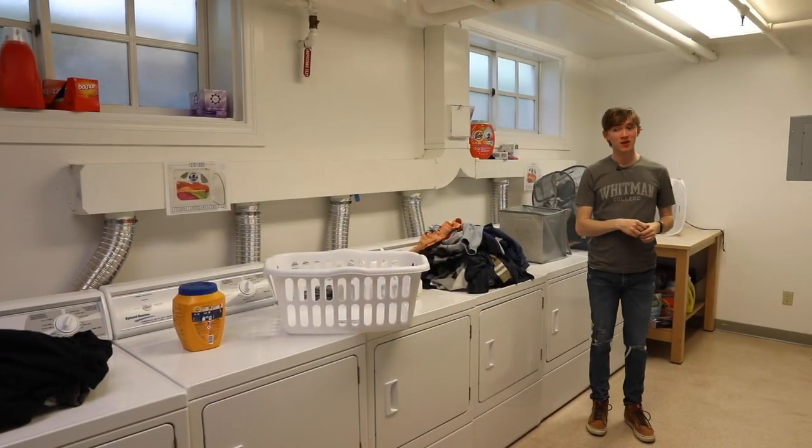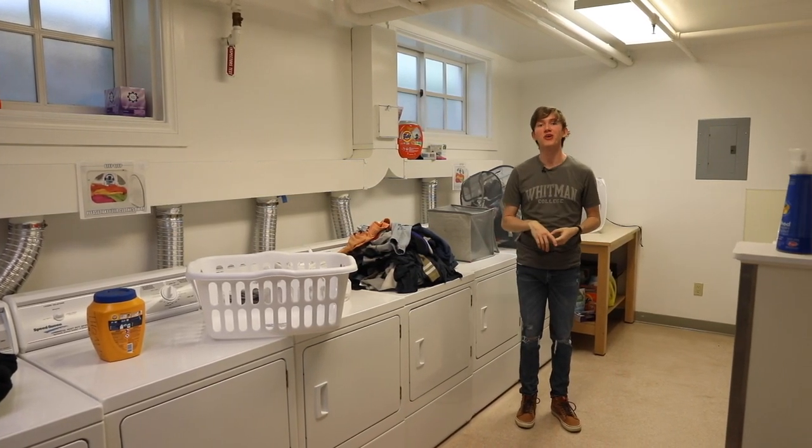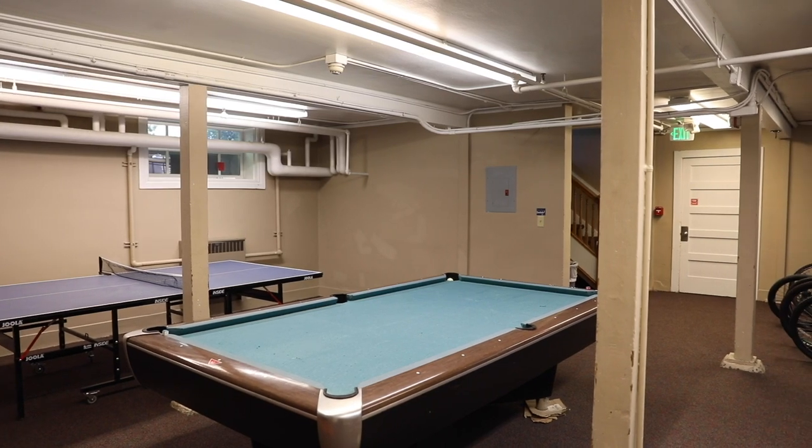Welcome to the Lyman laundry room. We have six dryers and four washers, and laundry here is free. Downstairs we also have the game lounge and the TV lounge with a foosball table, a ping pong table, and a pool table. It's also a great place to store your bikes.